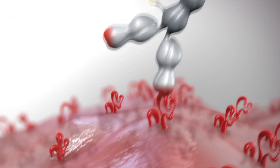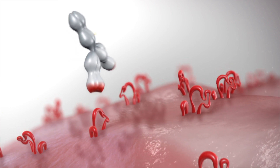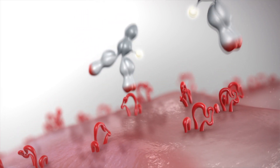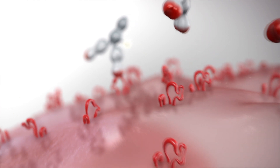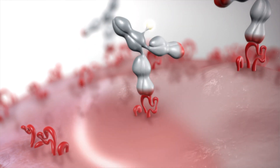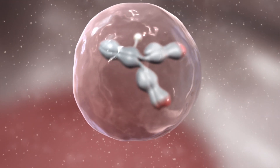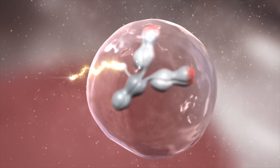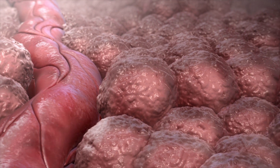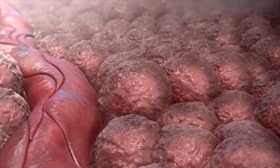Lilotamab targets the CD37 antigen. While some of the antibodies can detach and then either bind to another CD37 antigen or get metabolized and excreted, over time most of the lilotamab antibodies are internalized. Antibody internalization anchors the lutetium-177 isotope inside the tumor cell, resulting in prolonged beta-particle exposure to the nucleus. Beta-particle emission destroys tumor cell DNA and causes cell death.